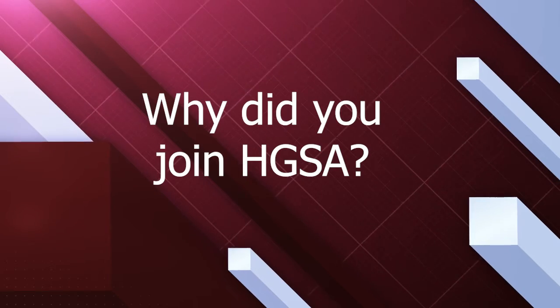No fees or dues just to join. Why did I join HGSA? The opportunities HGSA has provided to me have helped me better understand what the world of academia is like, how to navigate that world, and how to put my research out into the public so it gets recognized and I can begin interacting with future colleagues.